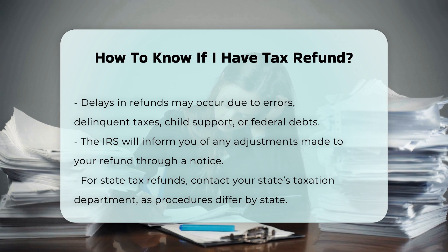State Tax Refunds: to check the status of your state tax refund, you need to contact your state's taxation department, as the process varies by state.